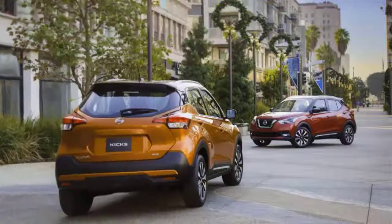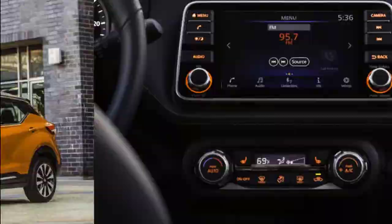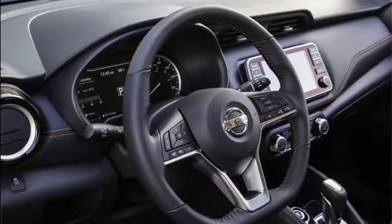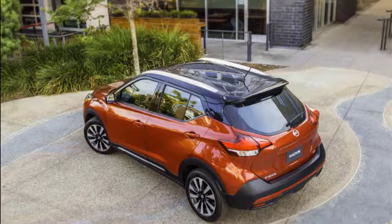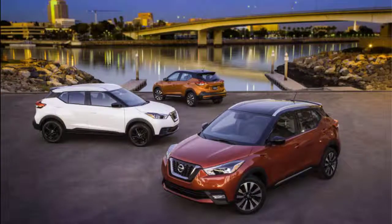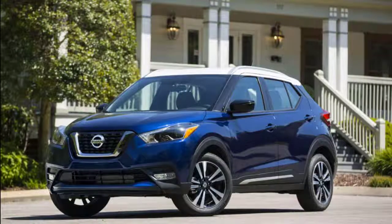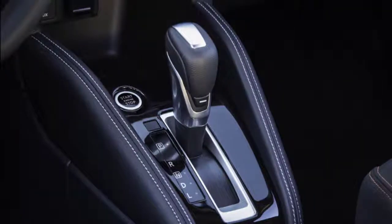Welcome to our car blog. This time we will share information about the latest cars from the Nissan brand. The article we cover is the 2019 Nissan Kicks — including a test drive, India coverage, and commercial overview. We will discuss details about this car ranging from reviews, concept, redesign, exterior, interior, specs, engine, colors, release date, and prices.